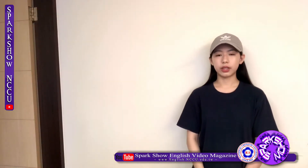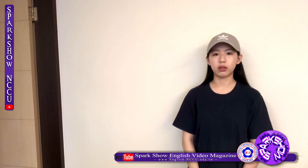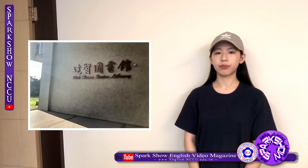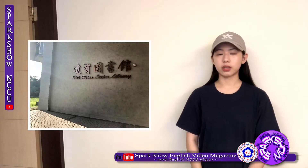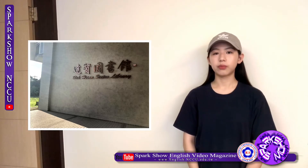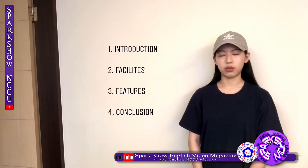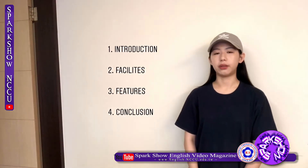Hello, I'm Olivia. Today I'm going to introduce one of my favorite buildings on NCCU campus, Dashan Library. I think Dashan Library is a very functional and innovative library, and this video will be divided into four parts to introduce Dashan and explain why I think so.